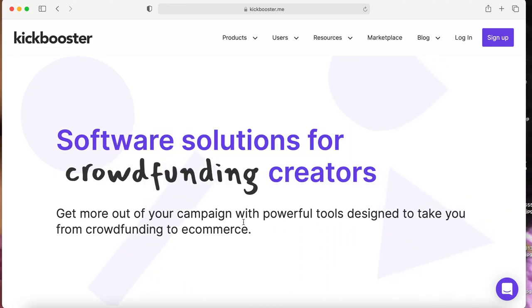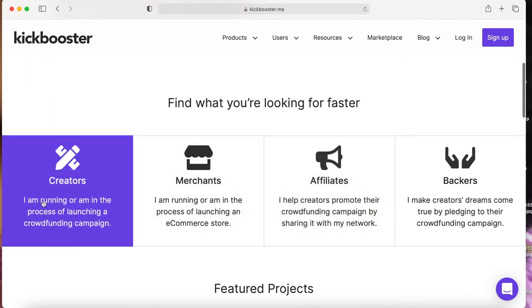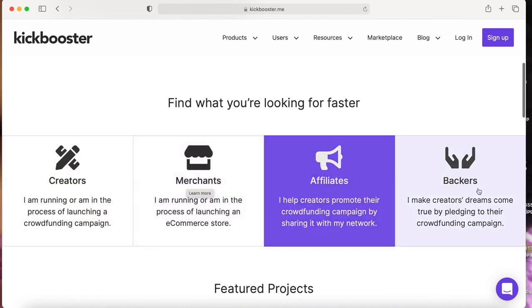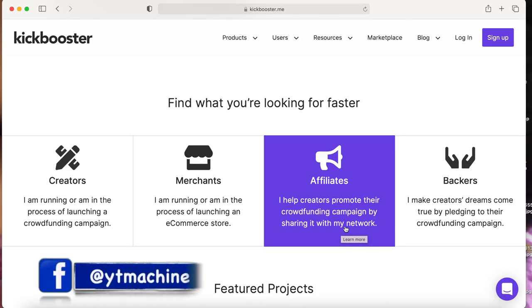Let's start the tutorial. This is how it works: there are creators, merchants, affiliates, and backers. In this case we are affiliates. I help creators promote their crowdfunding campaign by sharing it with my network — meaning you help creators promote their crowdfunding campaigns by sharing with your network. You don't need any existing network.